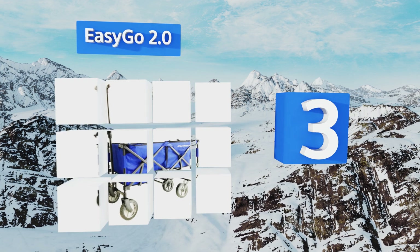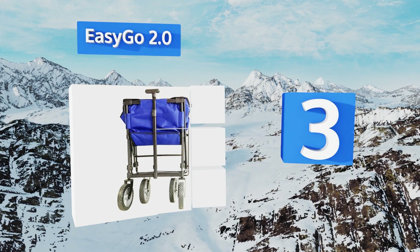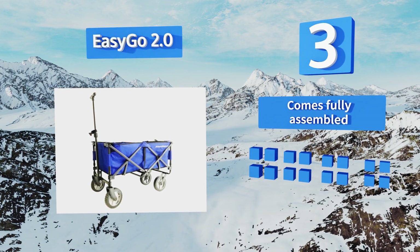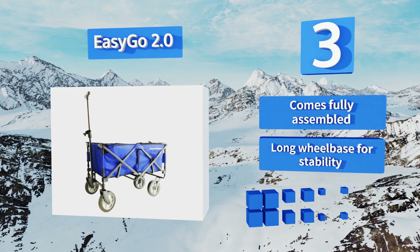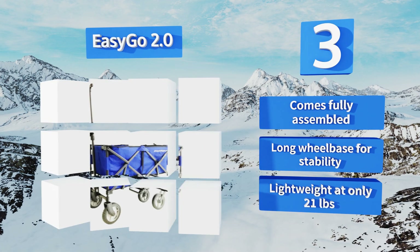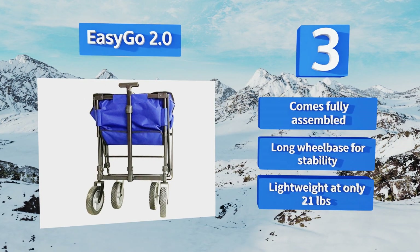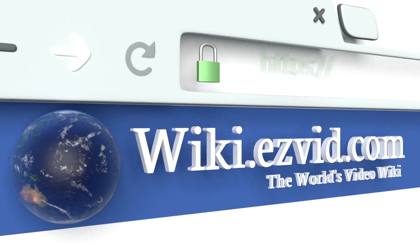Nearing the top of our list at number three, the Easy Go 2.0 is a splendid choice for those weekend jaunts to swap meets and art festivals. The collapsible sides make it a cinch to tuck away in the trunk after unloading all the goodies you've collected throughout the day. This one comes fully assembled with a long wheelbase for stability, and it's pretty lightweight at only 21 pounds.